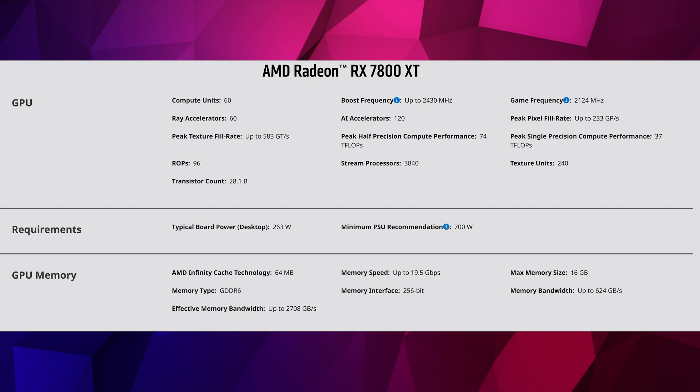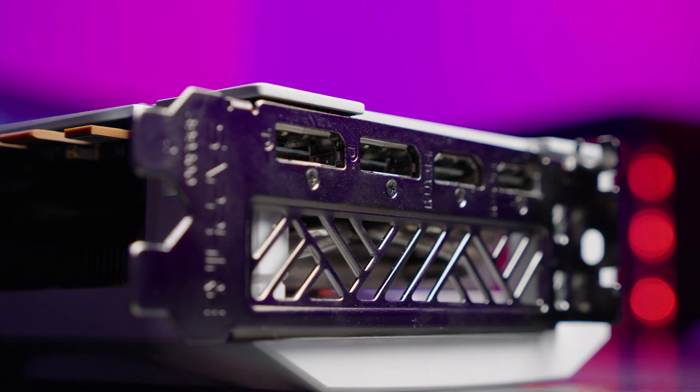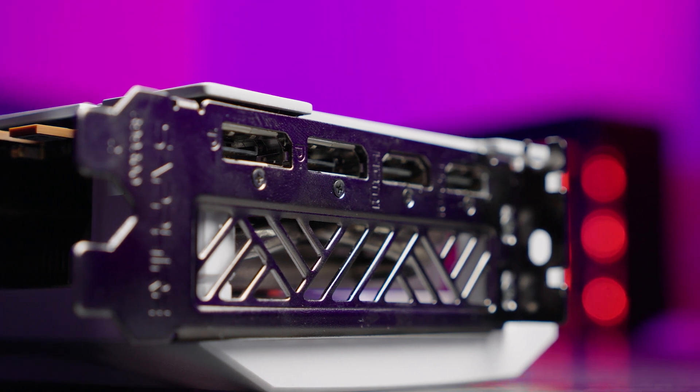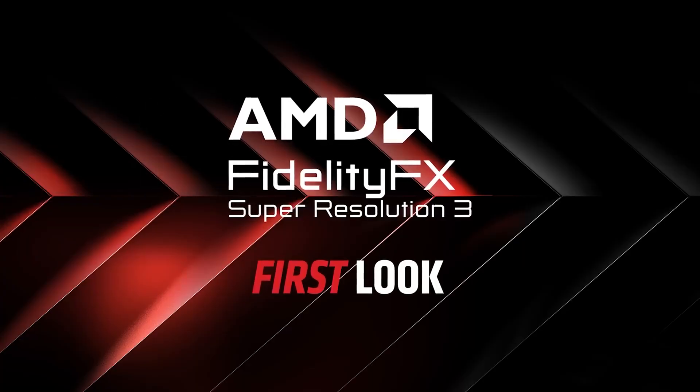In terms of architecture: 60 compute units, 60 ray accelerators, and 120 AI accelerators. AMD, in their marketing claims, calls it a mid-to-high-end GPU ideal for playing the latest titles at 1440p with maximal graphics settings — which is obviously what we're going to check out. The connections on the back include DisplayPort 2.1 and HDMI 2.1. And of course it uses FSR 3 technology, which is designed to compete with NVIDIA's DLSS for huge performance in supported games.